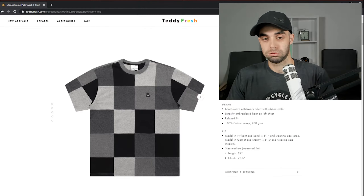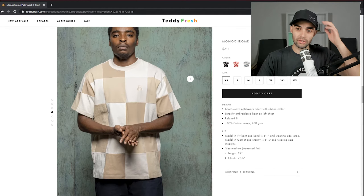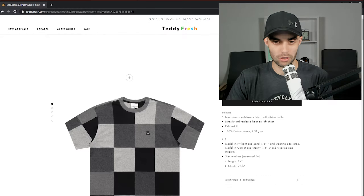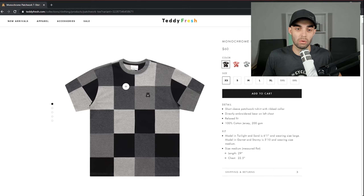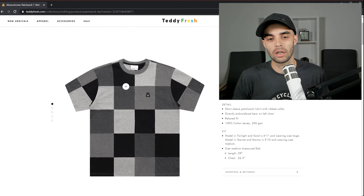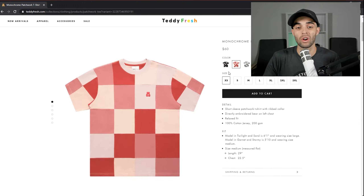Monochrome patchwork t-shirt. I want to see it on a model first because I'm starting to realize that when I see it fitting somebody, sometimes it works better. The blue and yellow and little tan — 'sand' they call it — are not bad. Let me explain why this doesn't work: there's no symmetry to it, which I understand is popular now within the skating community. But biologically, symmetry is actually more beautiful — this is why symmetrical faces are considered more attractive, and it works within design as well.